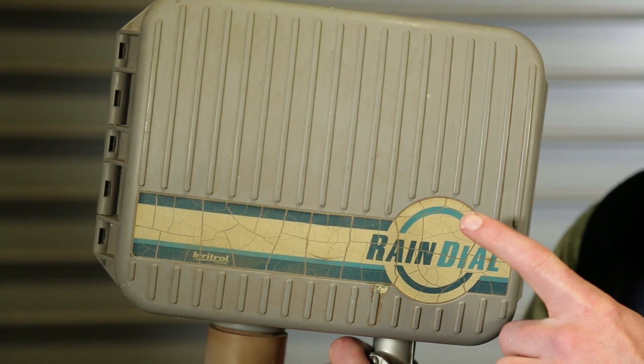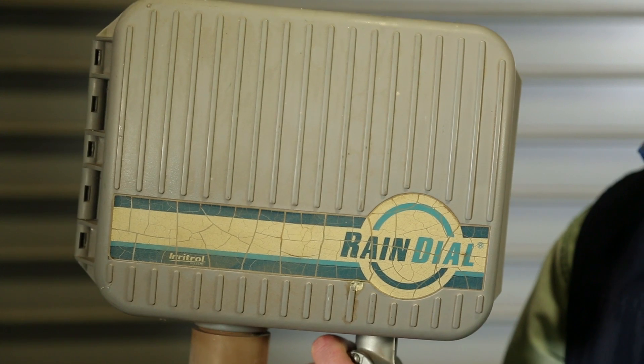How many of you recognize this? If you have one, it's probably on the side of your house or in your garage. And you've probably tried to change your watering times on it. Yikes — it's not that easy.